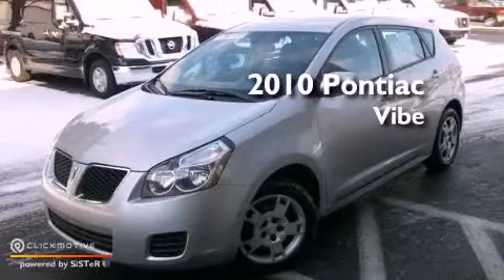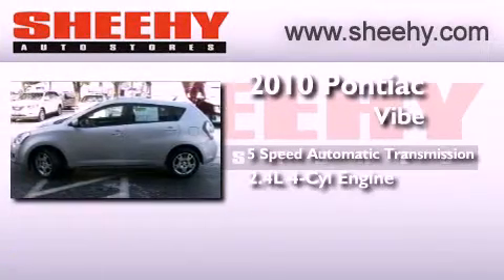This is a 2010 Pontiac Vibe. This compact has a 5-speed automatic transmission and an inline 4-cylinder engine.